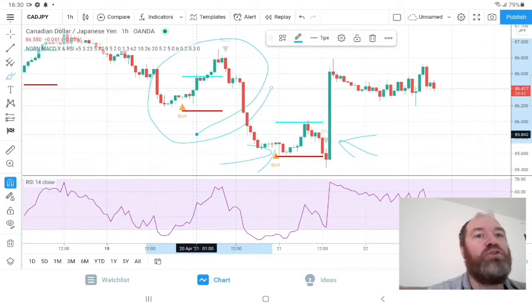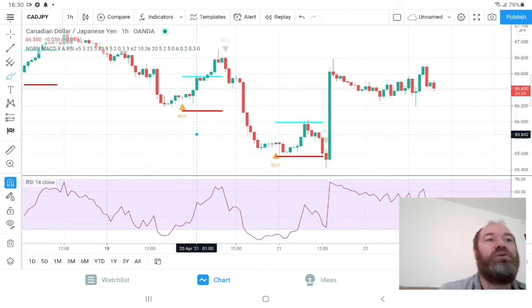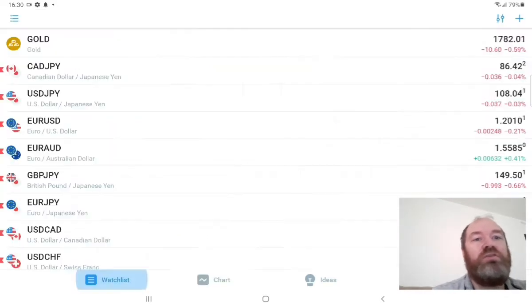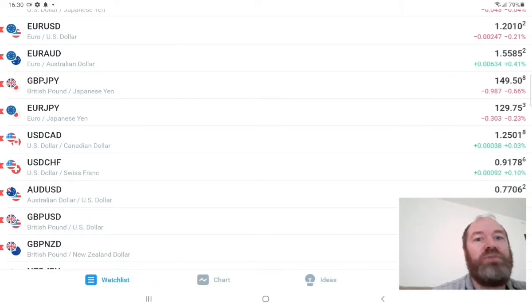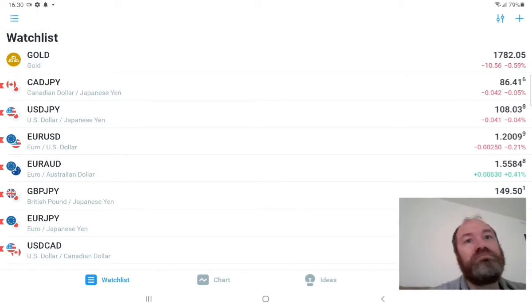That means these two trades here are pure profit — that's the amazing thing with this bot. Right now we are trading 11 pairs; I'm looking to add more pairs so we get more and more trades. Right now I'm doing everything for free for you all.